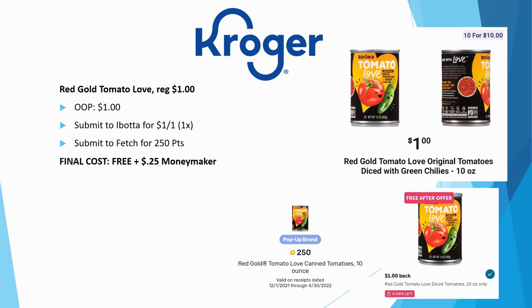If you're not following me on Instagram, I have it linked in the description below — I posted this deal before 7 a.m. this morning. Red Gold tomato love is regularly priced $1.00. Pay $1.00 out of pocket, then submit to ibotta — they just released a brand new $1 back on one freebie today, limit one time. Also submit to Fetch for 250 points. Final cost is completely free and a $0.25 money-maker.